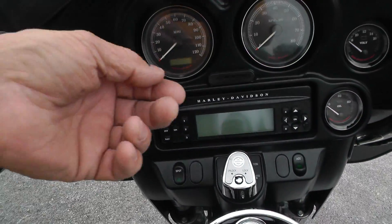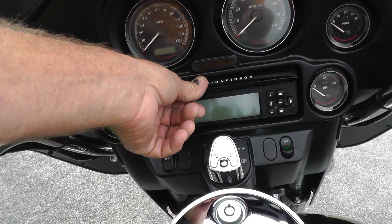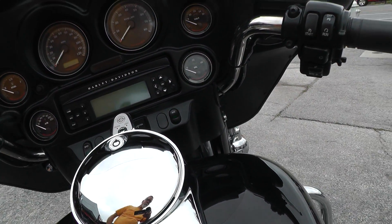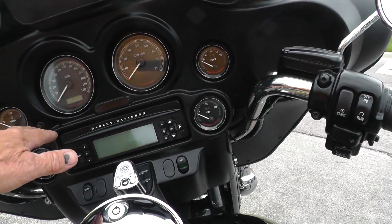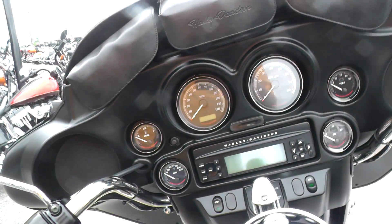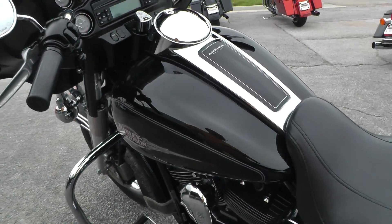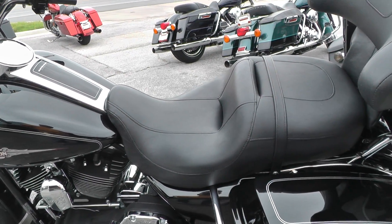The Electra Glide Classic comes with AM-FM stereo and full instrumentation. Got a three-pouch windshield bag on it. Vivid black paint looks real nice, and a comfortable touring saddle.